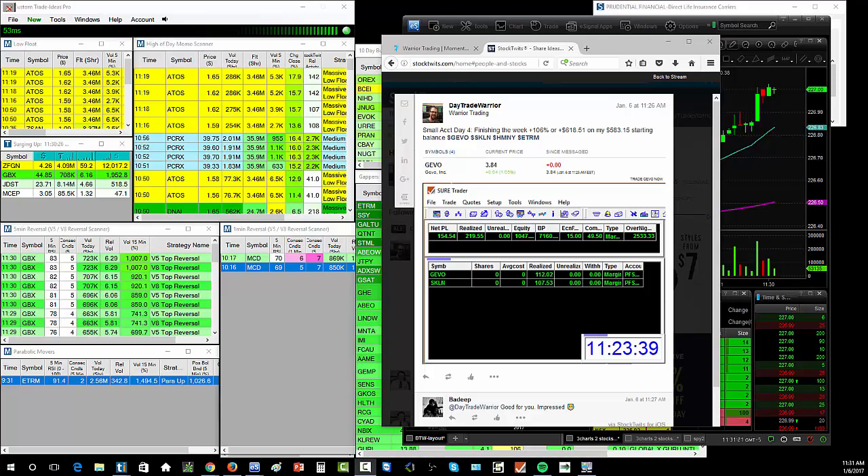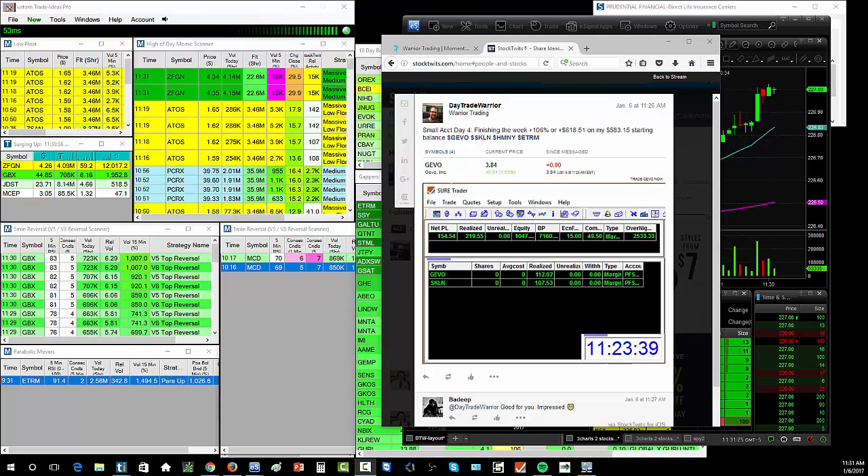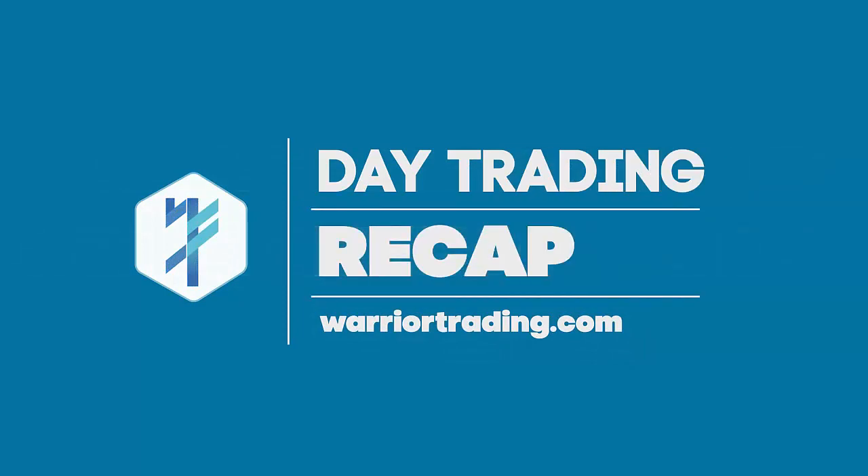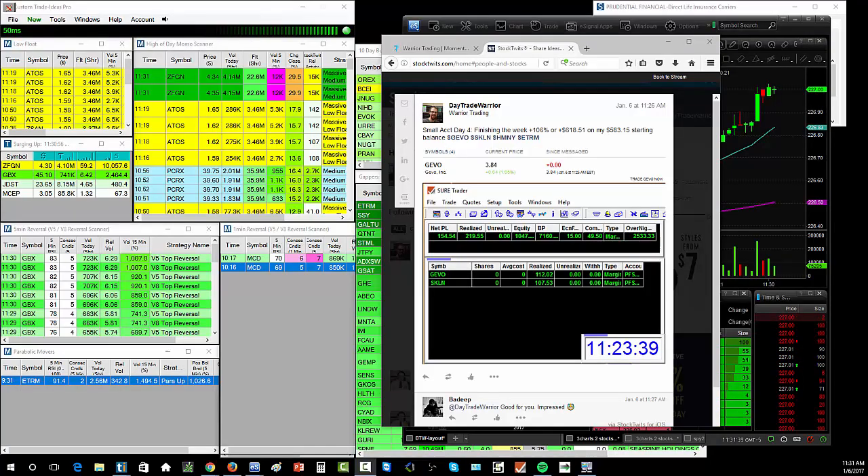What's up everybody! Alright, time for a midday market recap. Today's Friday - happy Friday everyone. I'm excited that we're wrapping up the week, and I've hit my goal with the small account. Today is small account day four, and I made another $154 today. That means I'm finishing the week up 106% on this small account, which is $618.51 in profit from my starting balance of $583.